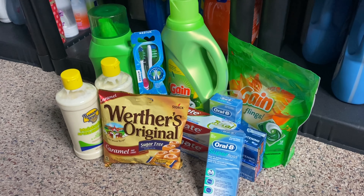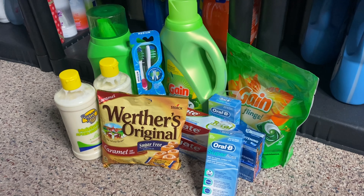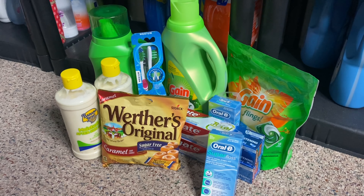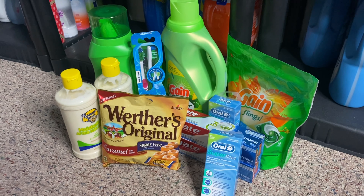Hey you guys and welcome back to my channel. So today I have another Walgreens haul for you guys. These deals started on Sunday, September 5th and they are good up until Saturday, September 11th.